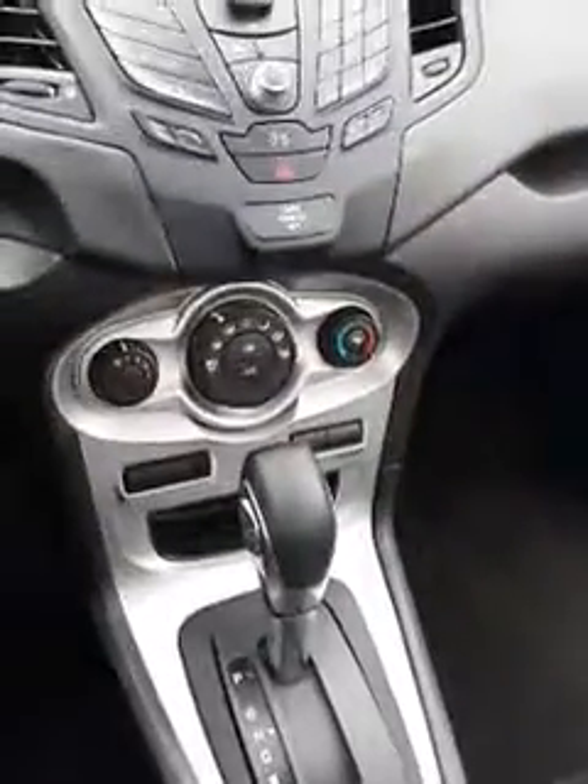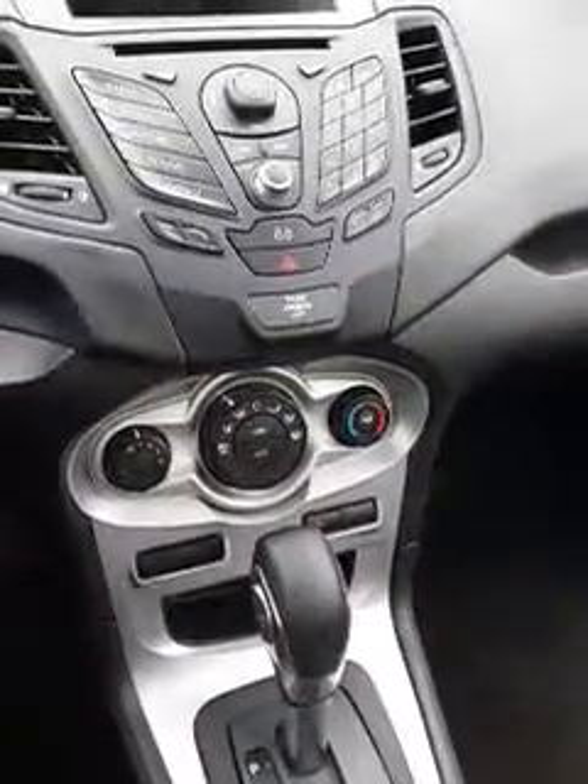As we come inside, there's a very elegant dashboard, voice control for Bluetooth and phones, all power mirrors and power windows. It has an automatic transmission, air conditioning, and there's your console in the front.